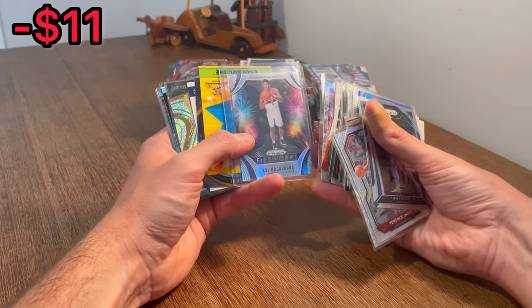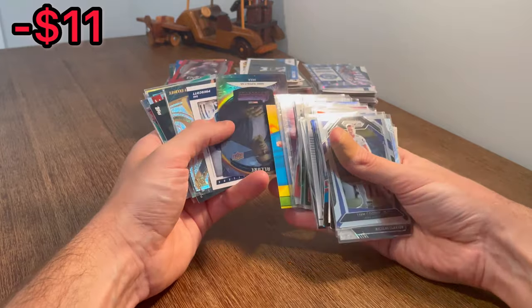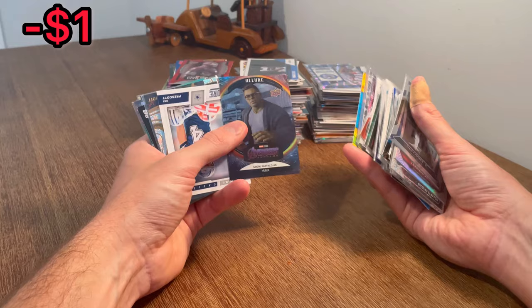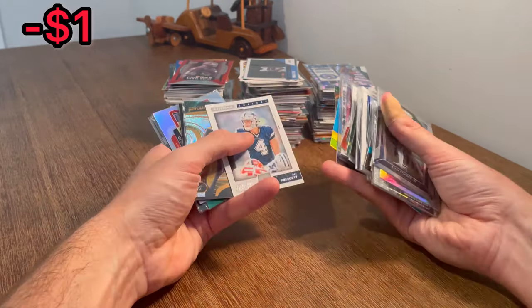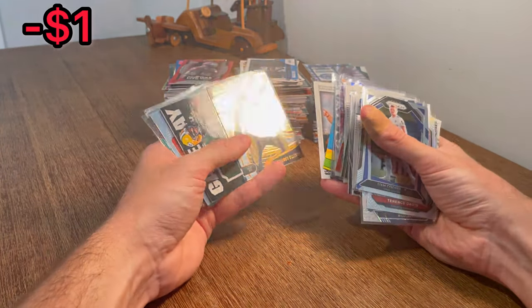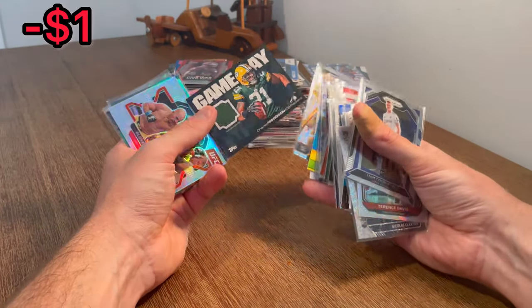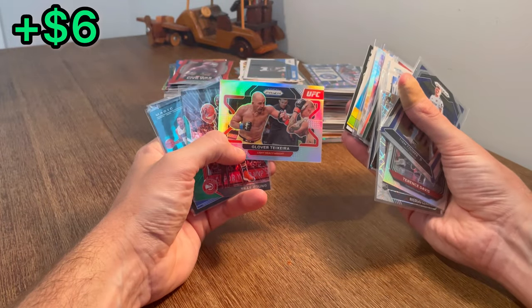Hachimura on the Fireworks Hyper Parallel. Evan Bourne Rumble Pack. There's a Hulk Avengers card — I'm thinking these are going to be somewhat valuable, but I genuinely have no idea. Signal Callers of Dak — I think that's a second year card. Quincy Elliott Revolution rookie card — pretty cool card there. Charles Woodson Game Day patch card — nice. Glover Teixeira Silver Prism — boy, he looks old, he looks old to still be fighting.